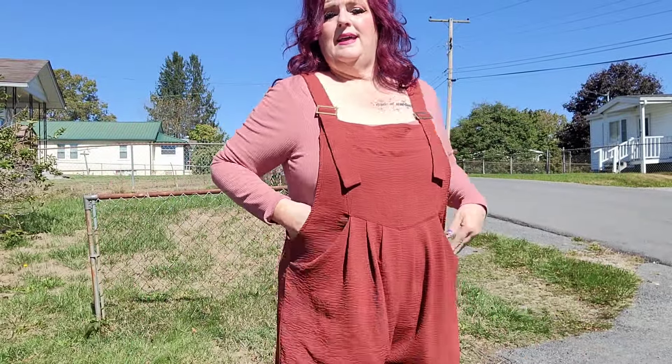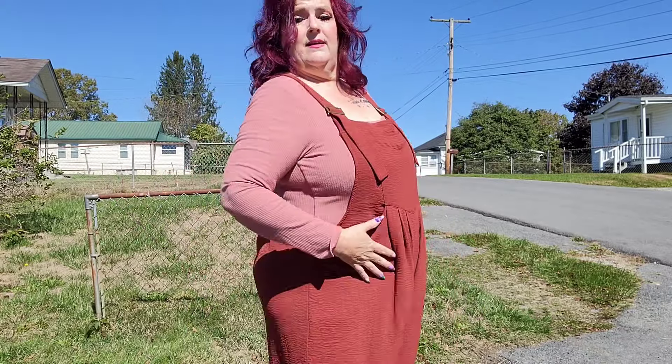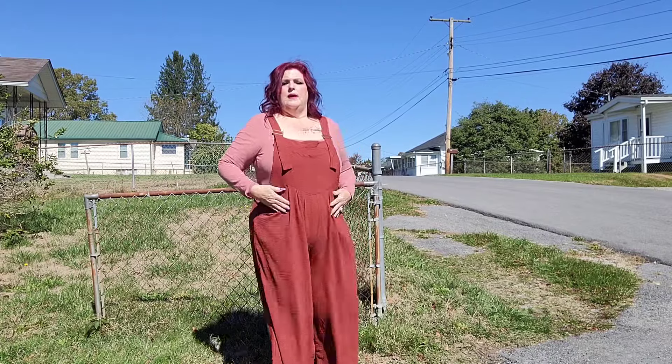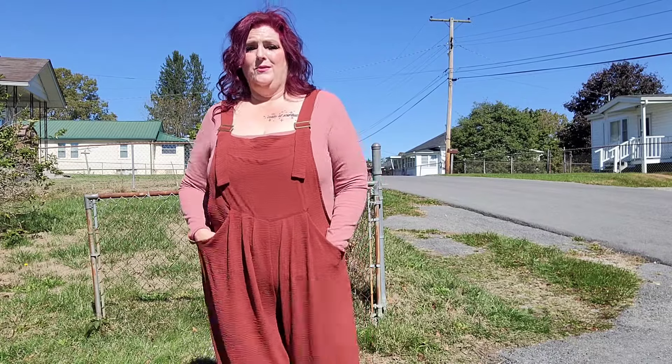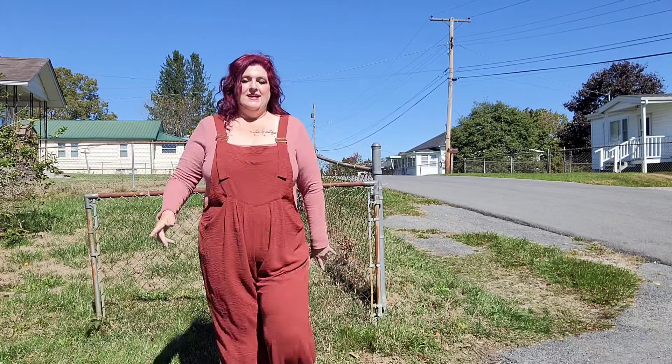Last outfit. I do have a onesie on underneath this so it's going to stay tucked really good. This thing is so comfortable, I absolutely love it. Long — I'm 5'9", can you see? All the way down. It has these pockets right here, super cute. Super cute squared neckline, which you can wear turtlenecks with this. You could do a lot with this. Let me know which one your favorite was — stay tuned for all the info on these outfits.